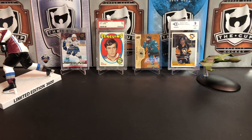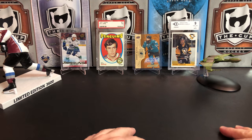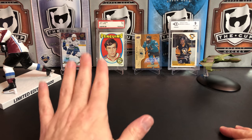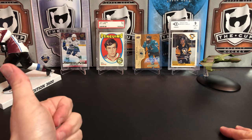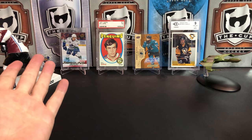So that's it, guys. We pulled a total of four autos and one memorabilia out of these packs — that's kind of awesome. I consider that a pretty good random pack break. If you like this video, please give it a thumbs up. If you like the channel, please hit that subscribe button. We'll see you next time.